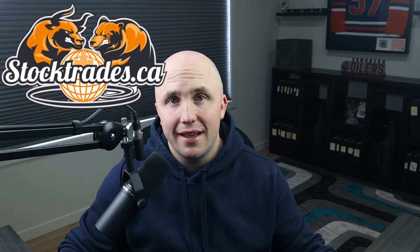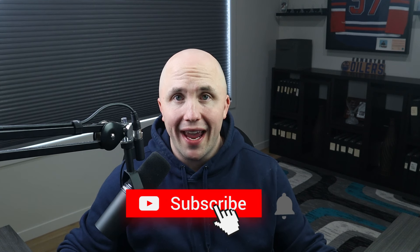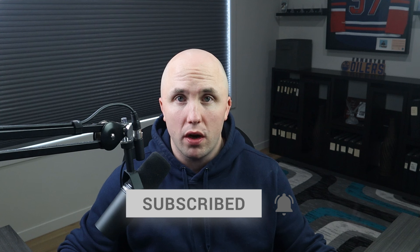Hey everybody, Dan again from StockTrades.ca. Welcome back to the channel. This week we're continuing our ETF reviews — last week I covered SCHD, link in the description. This week we're going back to a Canadian fund that is pretty underrated and not very well known. It could have gotten you exposure to the huge run-up in AI and semiconductors, and that's primarily due to popular demand because a lot of people are asking how to get exposure to this industry without necessarily picking an individual stock. Many people are uncomfortable with stocks trading at all-time highs and instead want to own the entire global semiconductor industry.